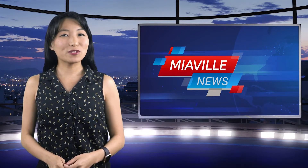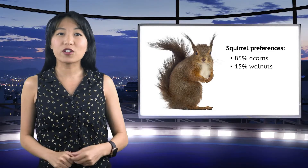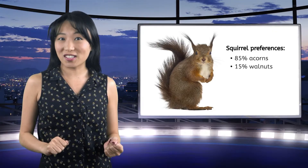Hello and welcome to MiaVille News! In today's top story, local squirrels are making a nutty choice. Researchers find 85% of our furry friends prefer acorns over walnuts. Who knew squirrels could be such tough food critics?